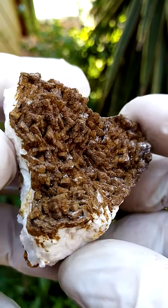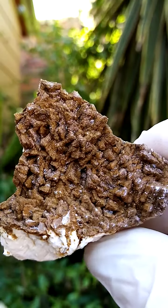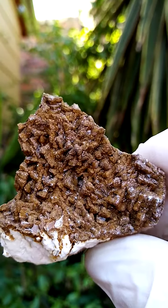Let's have a closer look into the specimen — all the way from the Tenke Fungurumu mine in the Katanga. Calcite.